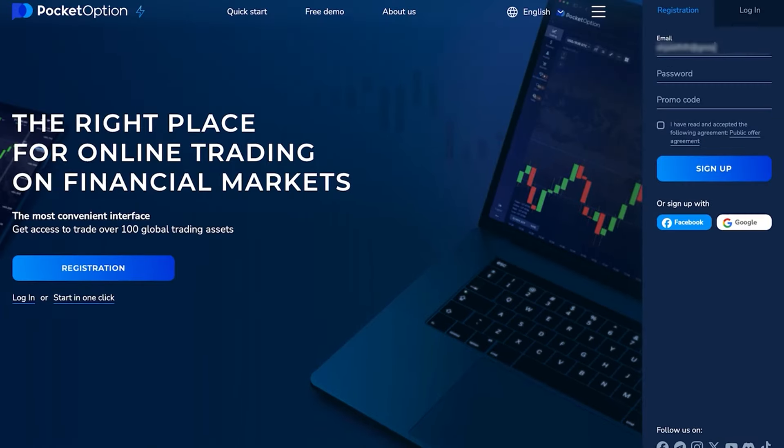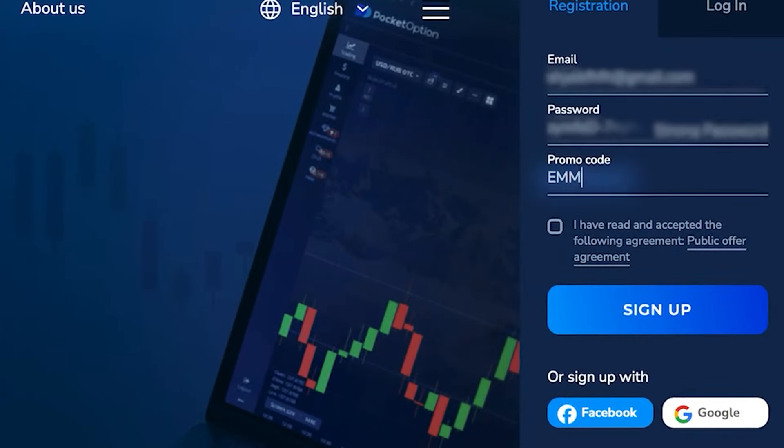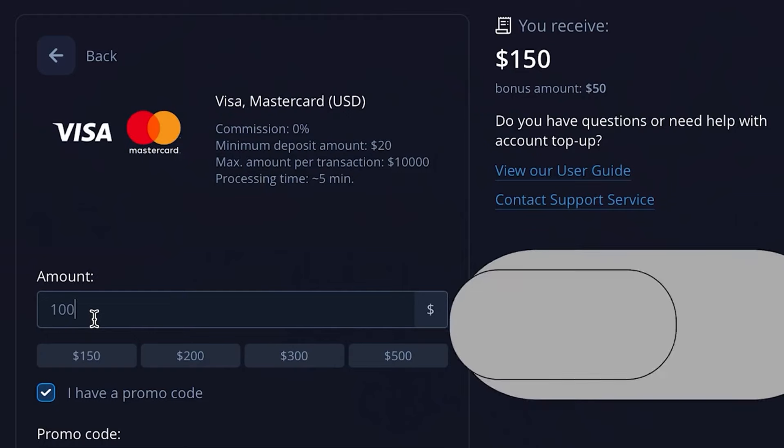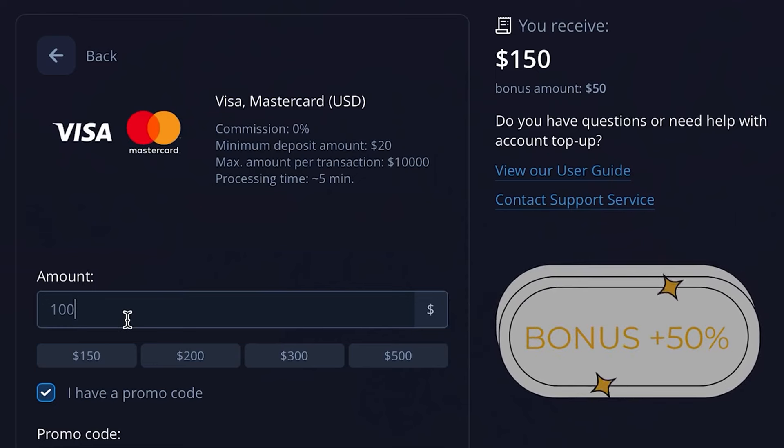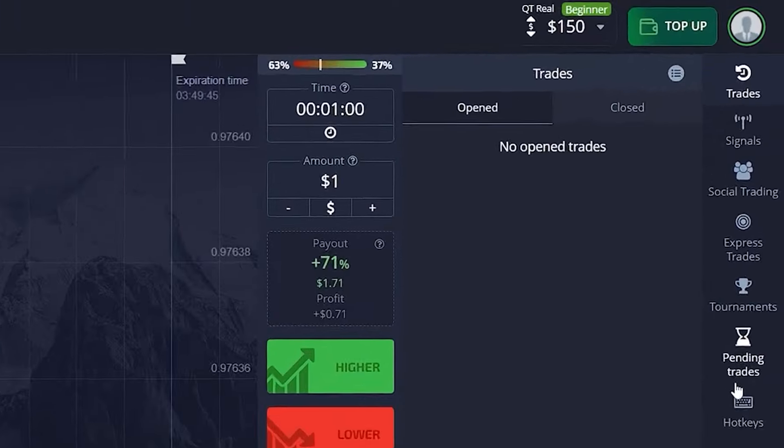When you go to account top up, you're gonna input my promo code which is Emma. You can see that when you deposit 100 you will receive 150 bucks on your account just because you use my promo code, so don't forget to do that.